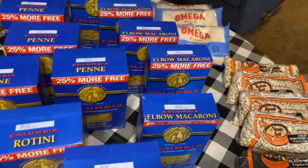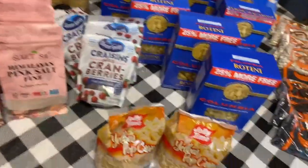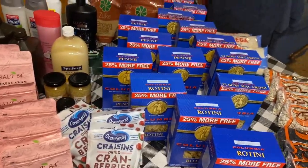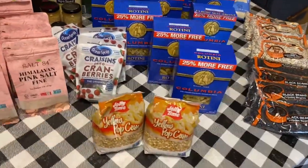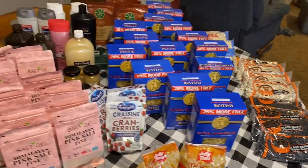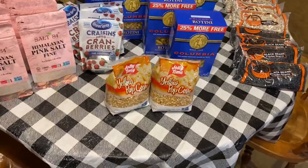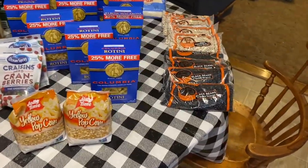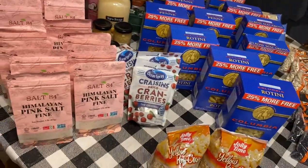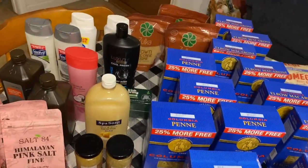That was our Dollar Tree haul — rice, beans, noodles, salt, popcorn, shampoo, soap, brown sugar. I think we did really good. The total was not very much; if it's a dollar a piece you can do the math. I know it was way under a hundred dollars, maybe even under fifty. Guys, this is a prepper's haul — y'all need to do this. If you have a Dollar Tree around, stock up on this stuff. We may need it one of these days.